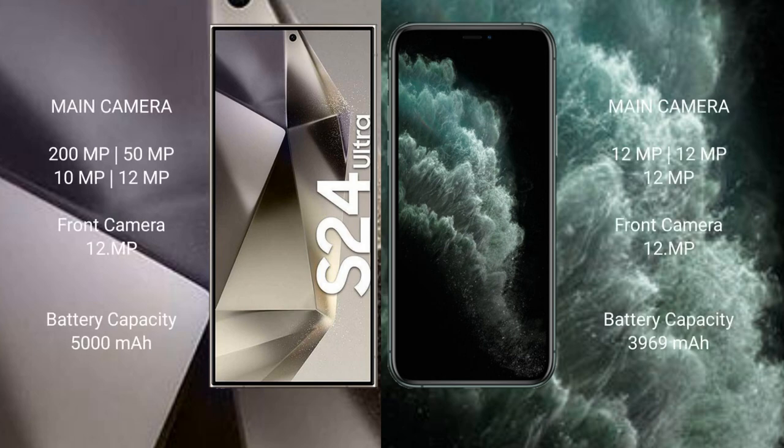The Samsung Galaxy S24 Ultra features a quad rear camera setup: 200MP, 50MP, 10MP, and 12MP, with a 12MP front camera.